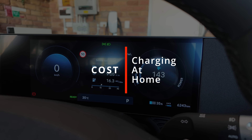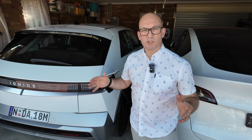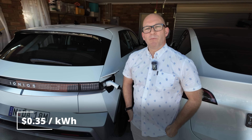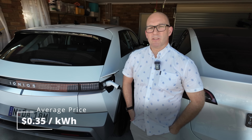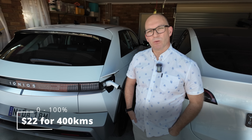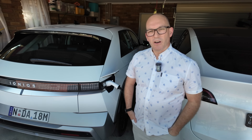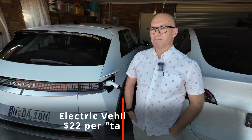Many people ask how much it will cost to fill this car, which does about 400 kilometres on one full charge. Using a price of 35 cents per kilowatt hour — a pretty average price across the Australian eastern seaboard — that will cost you about $22. Compare that to a petrol or diesel car of similar size, which will cost you about $75. Something to think about, isn't it?